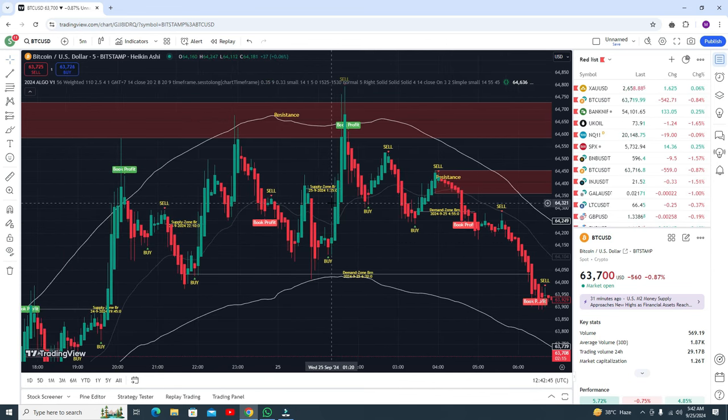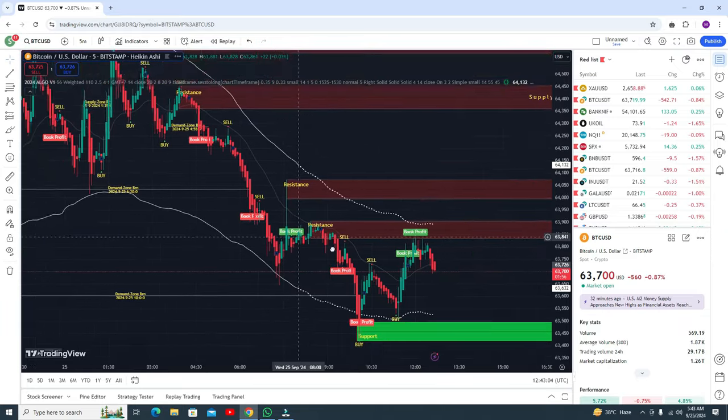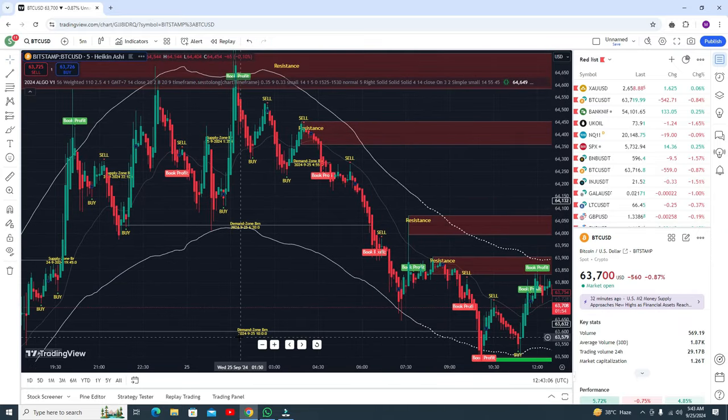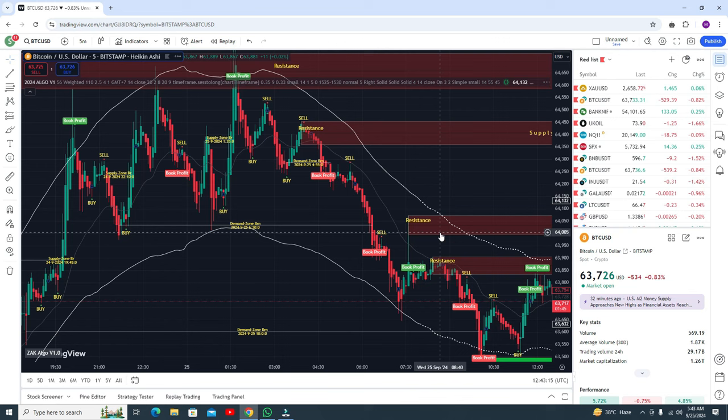Here you can see EMA lines — a very small EMA line — and band lines. This indicator will give you support and resistance automatically. It will also give you the demand zone and supply zone automatically. You do not need to do anything.